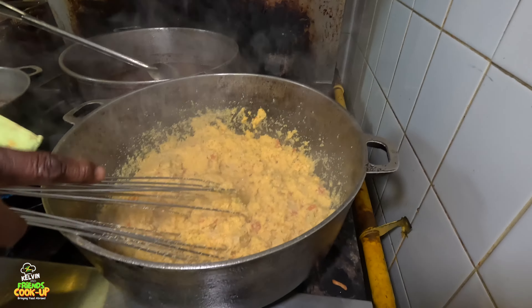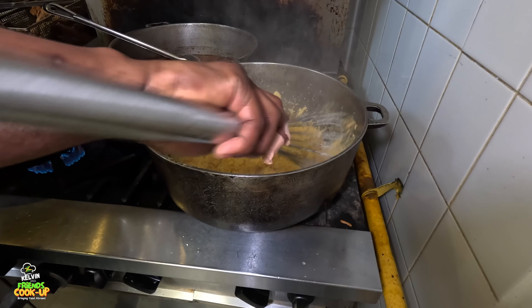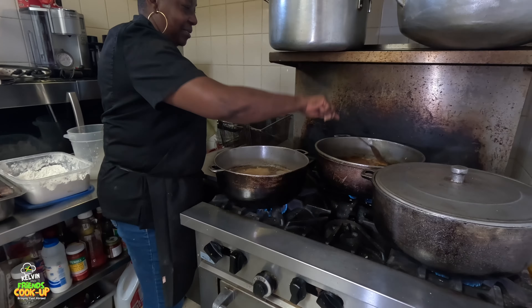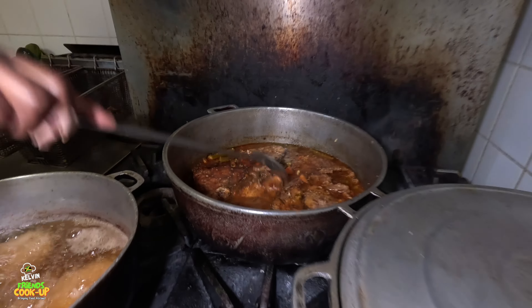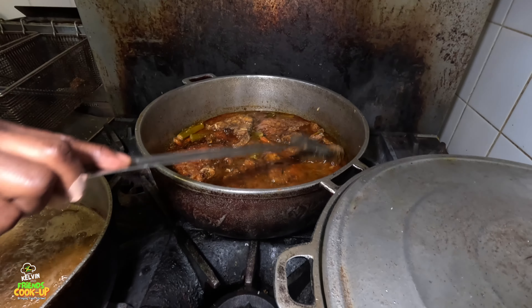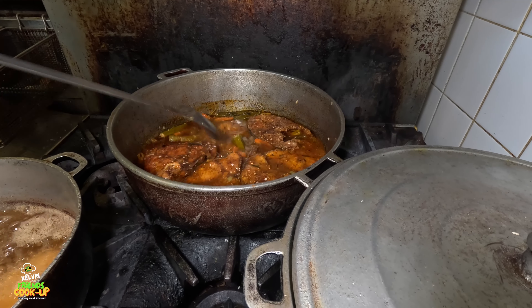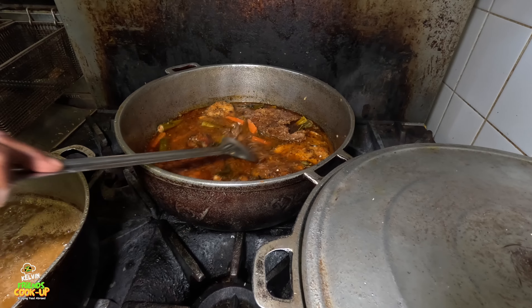So right now I'm going to let it sit here and melt out a little bit. Right here you put all the fish that you fried into the brown stew. So that goes well with the cuckoo.